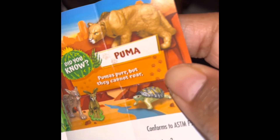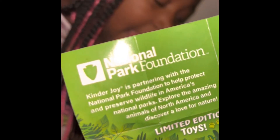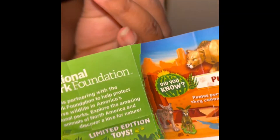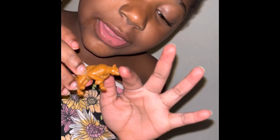Hey, my ice cream mail. Mail over here. National Park Foundation. It says it's a limited edition toy. So I think these are the new, new toys. Alright. Bye. These are so cute.